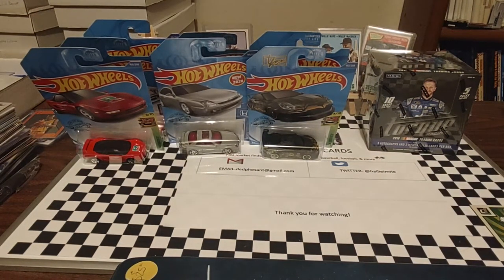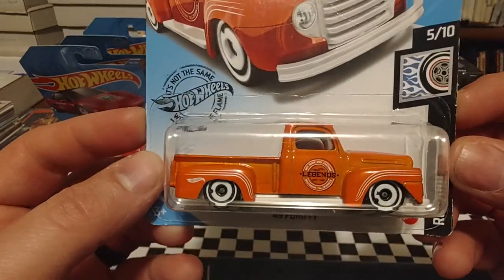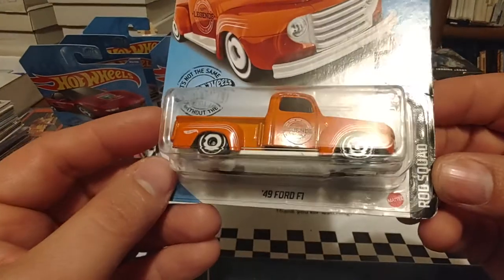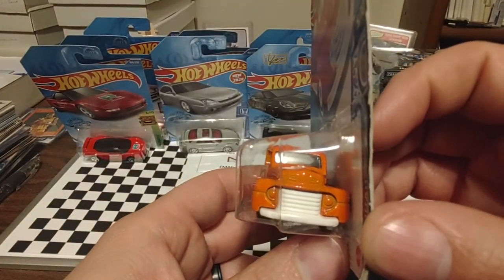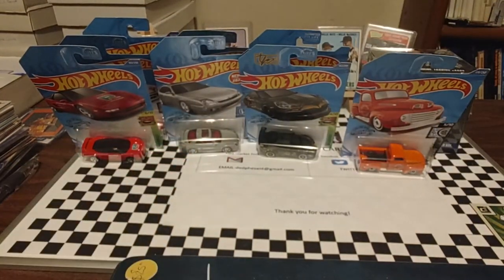We have another Rod Squad — a 49 Ford F1. There's the cardboard. Really like the contour on this one. Really like these old style pickup trucks. They really had some character. Lots of body lines, lots of color, lots of style.